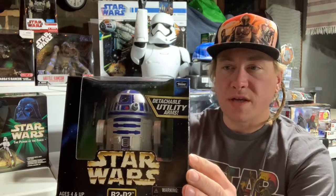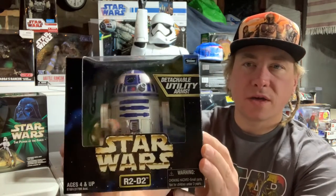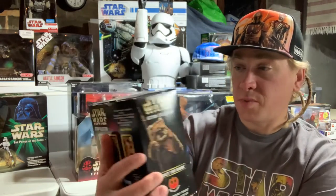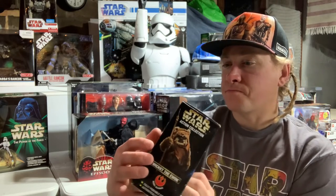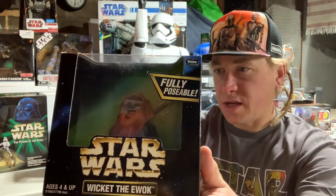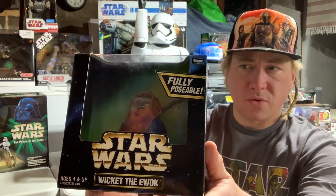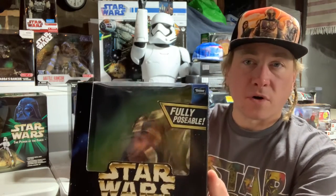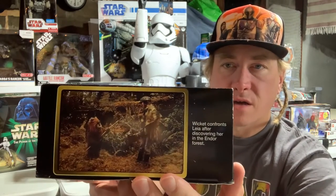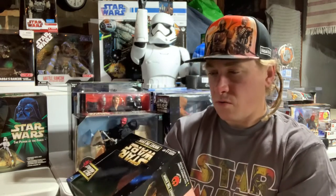We got R2-D2 with detachable utility arms — that's a pretty cool one. And then everyone's favorite Ewok: Wicket, comes with a spear. I've had him out. His hood does actually look like it's leather — pretty neat. The only one I didn't get in these smaller-scale 12-inch figures is R5-D4 and I wish I would have. On the back: Wicket confronts Leia after discovering her on Endor. Very neat.